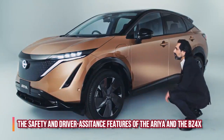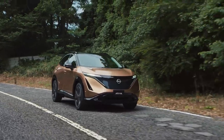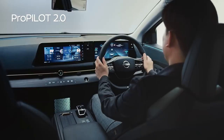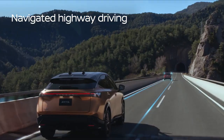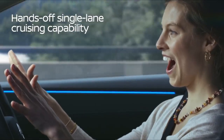Regarding safety and driver assistance: the Nissan Ariya will come with ProPilot 2.0, the second-generation ProPilot semi-autonomous technology. This makes it possible for drivers to take their hands off the wheel during certain driving situations.